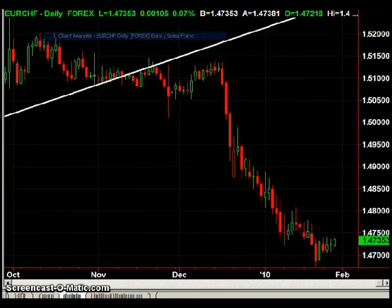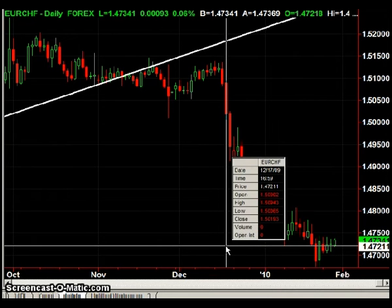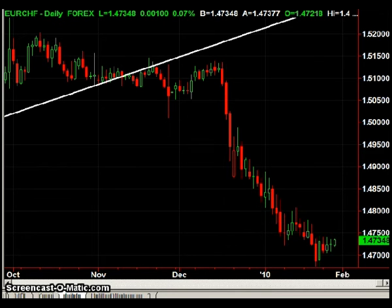The next chart is the Euro Swiss. I'm still waiting for the possibility of an inverted head and shoulder pattern to form here. I would need a few more days for this pattern to play out, so I'm going to stay on the sidelines until that occurs.